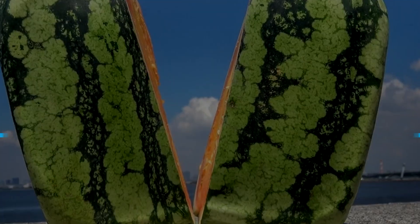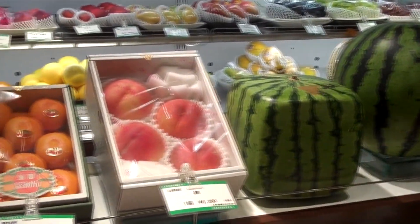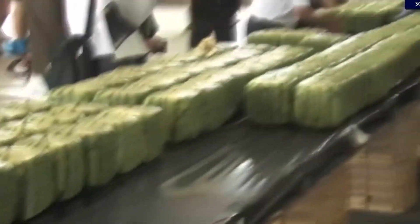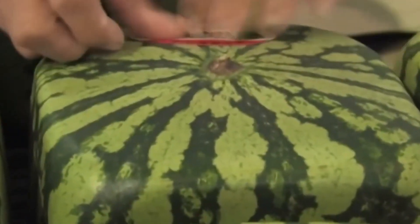Number 10: Square Watermelon. You would think they were only for making weird things from scratch, but they had to tamper with the shape of a good old watermelon. Instead of a regular globular shape, they now have melons the shape of a cube. Creative? You decide. Personally, I think yes — these are adorable.